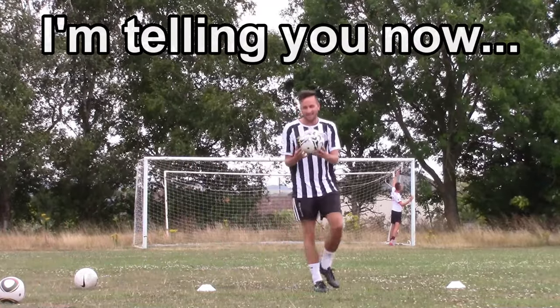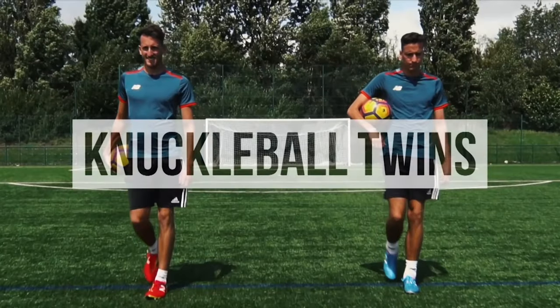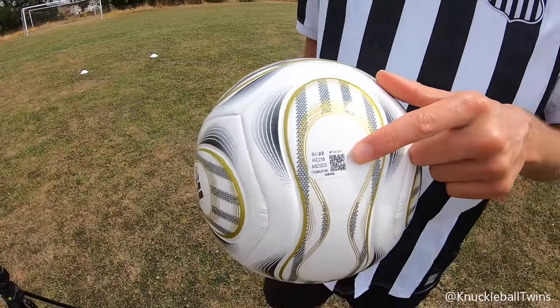Right guys, I'm telling you now, get this ball. It is insane. This ball is that new, it's still got the sticker on.